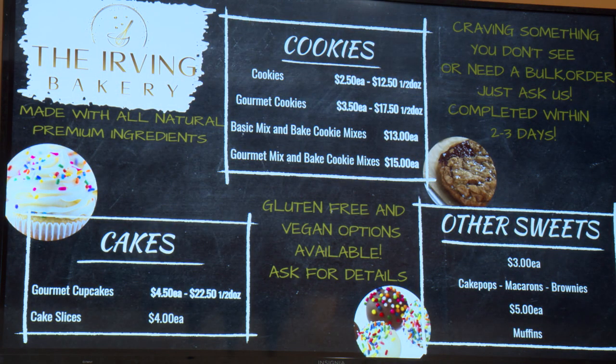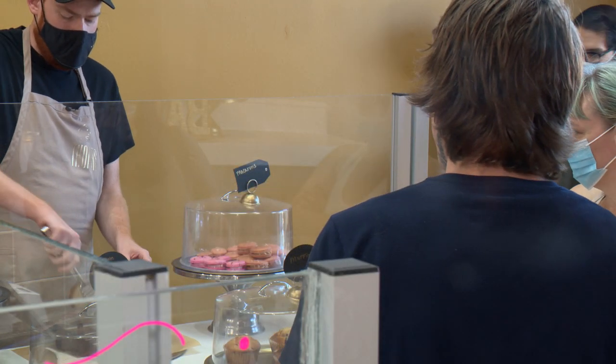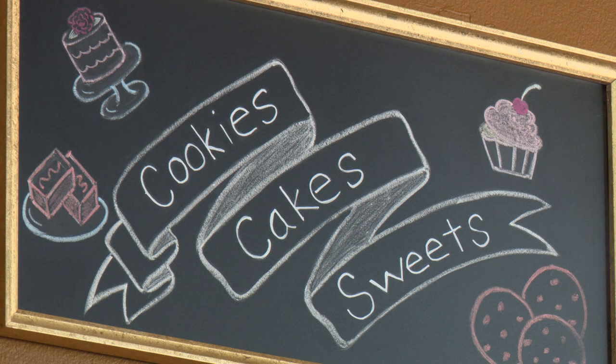The Irving Bakery can accommodate dietary restrictions such as gluten free, vegan, and sugar free through custom orders placed three to five days ahead.